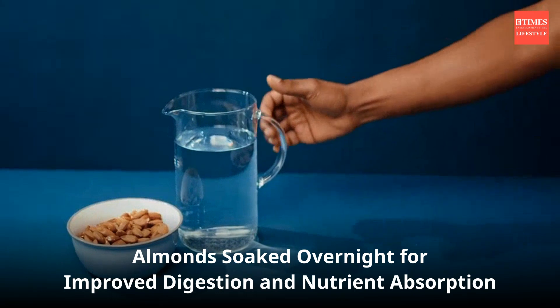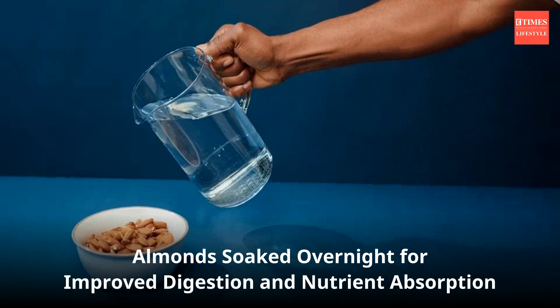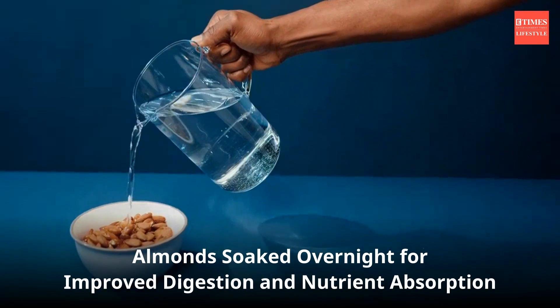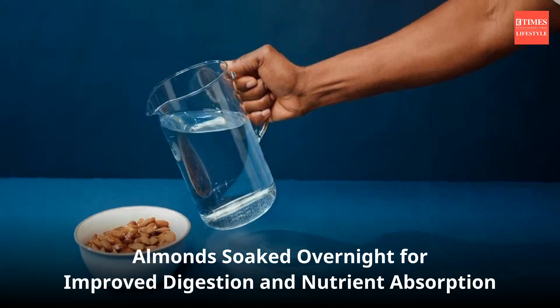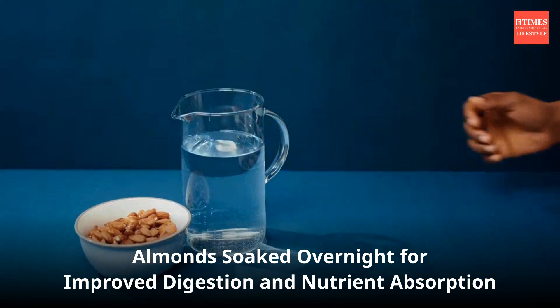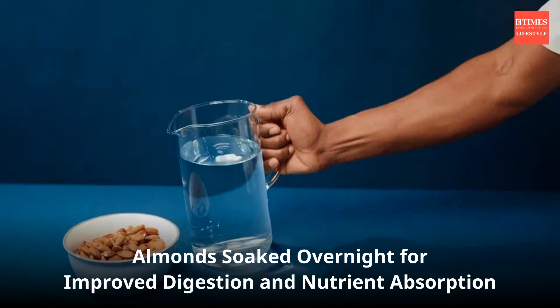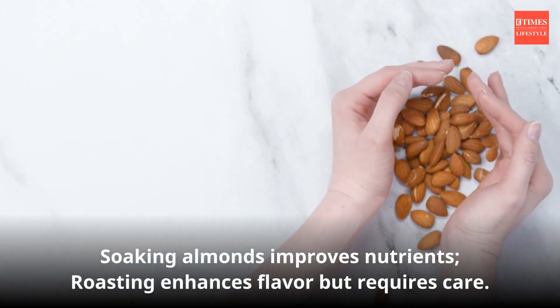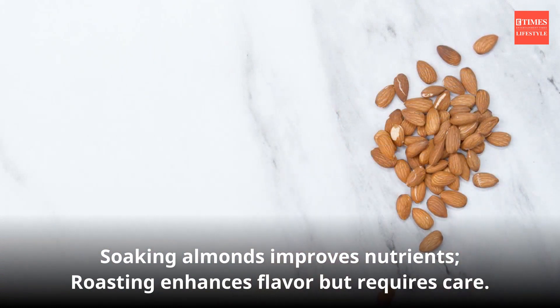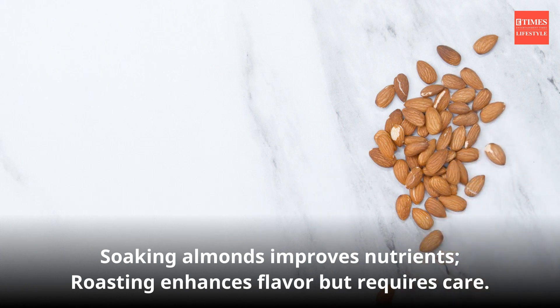Soaking almonds overnight or for a few hours before eating is a common practice. Soaking can make almonds easier to digest and may enhance nutrient absorption, as the skin contains enzyme inhibitors that can interfere with nutrient absorption. Soaking can also reduce levels of phytic acid, potentially improving nutrient absorption. Soaked almonds have a softer texture, which is easier to chew and is suitable for kids.